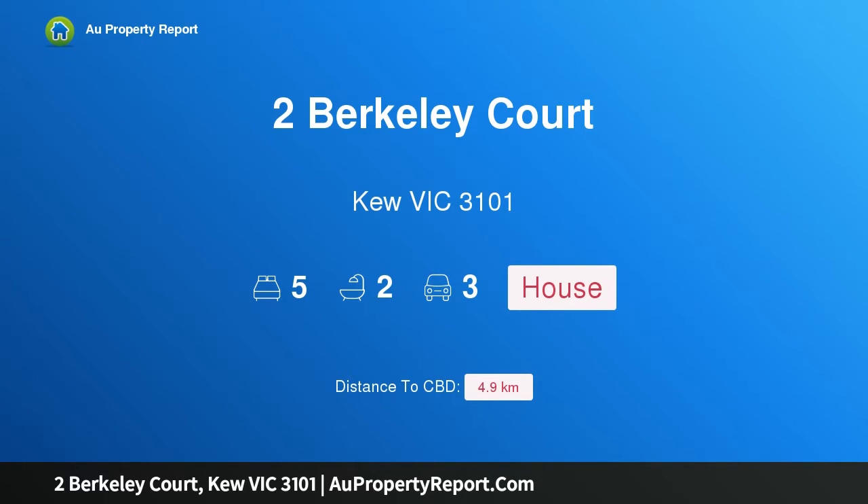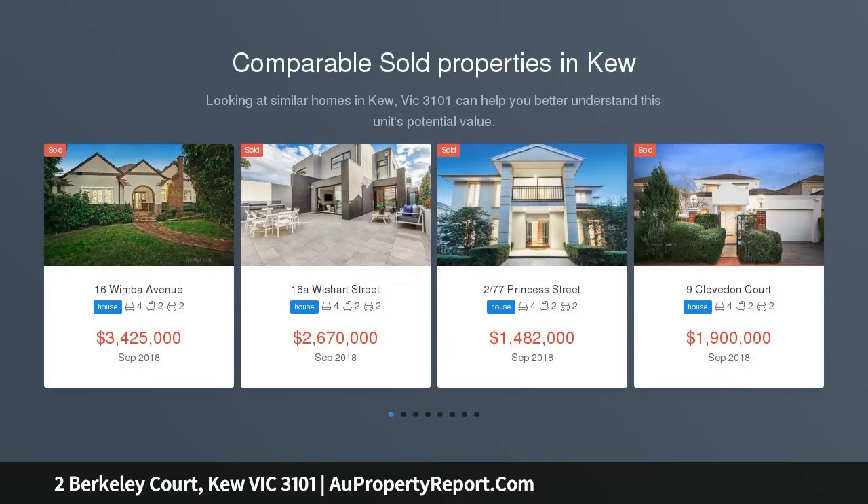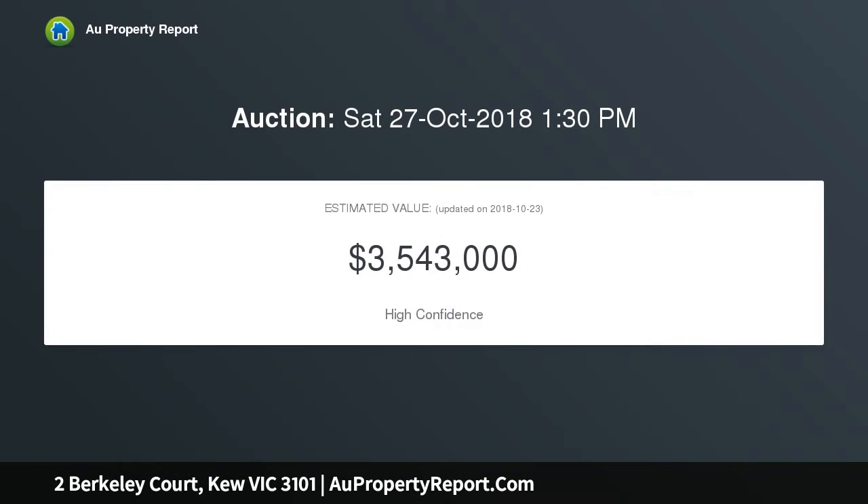I am glad to introduce 2 Berkeley Court, Kew VIC 3101 — beautiful English styling with city views. This magnificent 1930s English-style clinker brick residence is set on 904 sqm (approx) of impeccably maintained, lush and leafy gardens, and stands proudly in a quiet, tightly held cul-de-sac in the prized Studley Park precinct, offering an idyllic family lifestyle.